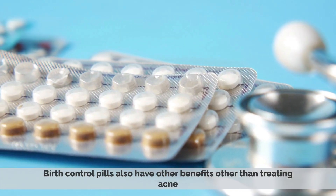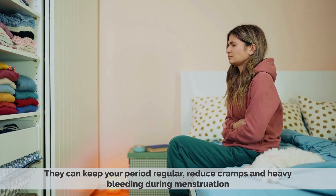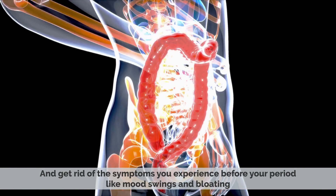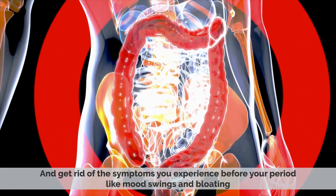Birth control pills also have other benefits other than treating acne. For example, they can keep your period regular, reduce cramps and heavy bleeding during menstruation, and get rid of the symptoms you experience before your period, like mood swings and bloating.